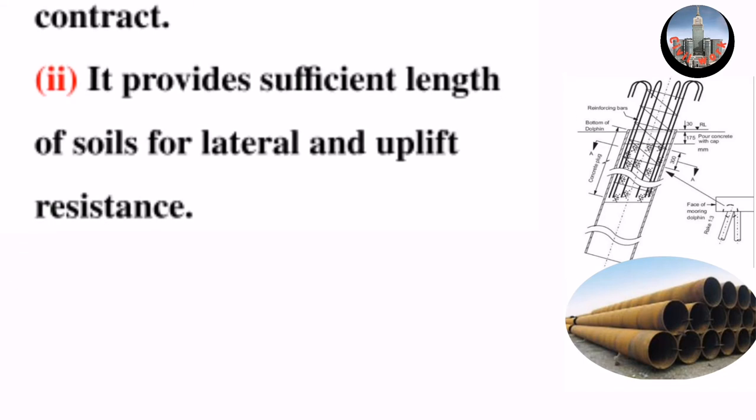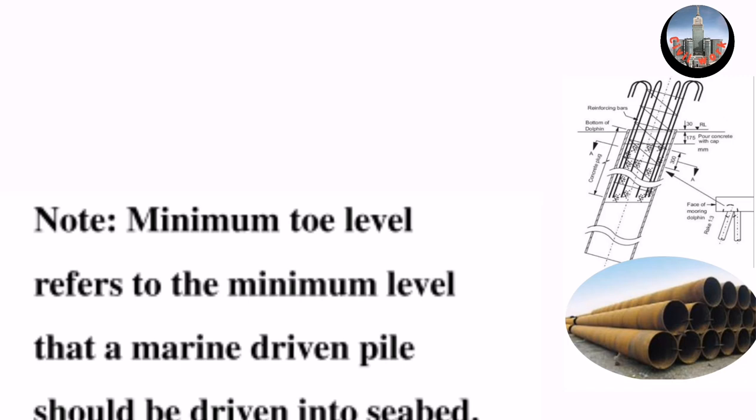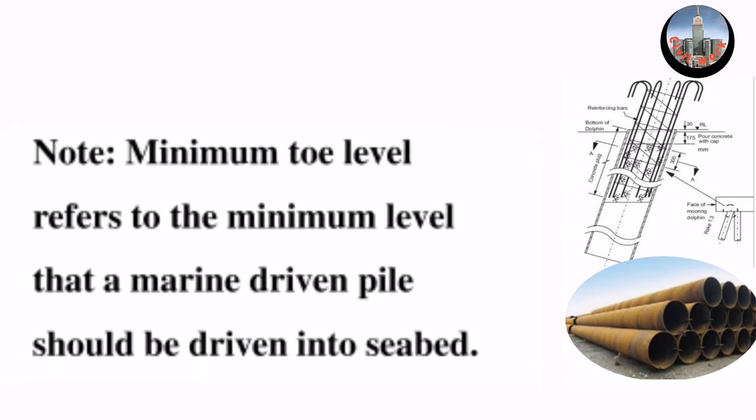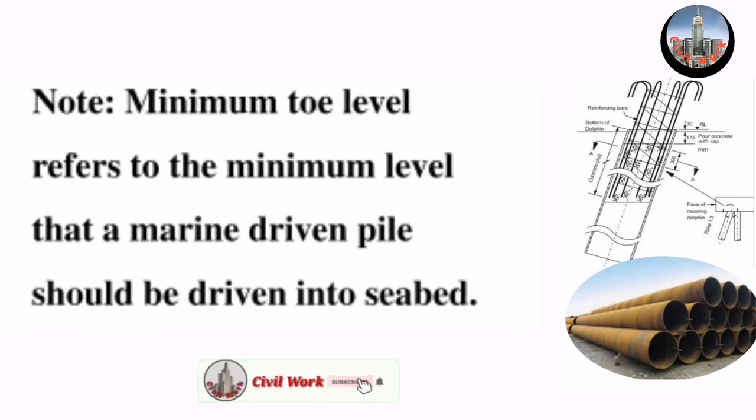Second, it provides sufficient length of soils for lateral and uplift resistance. Note: minimum toe level refers to the minimum level that a marine driven pile should be driven into the seabed.